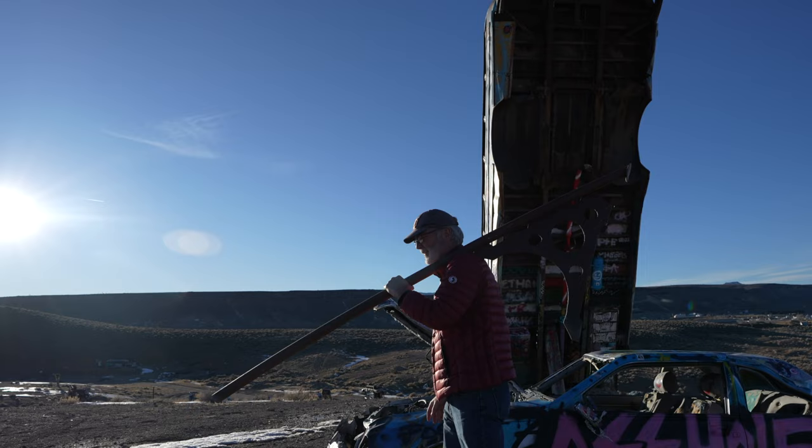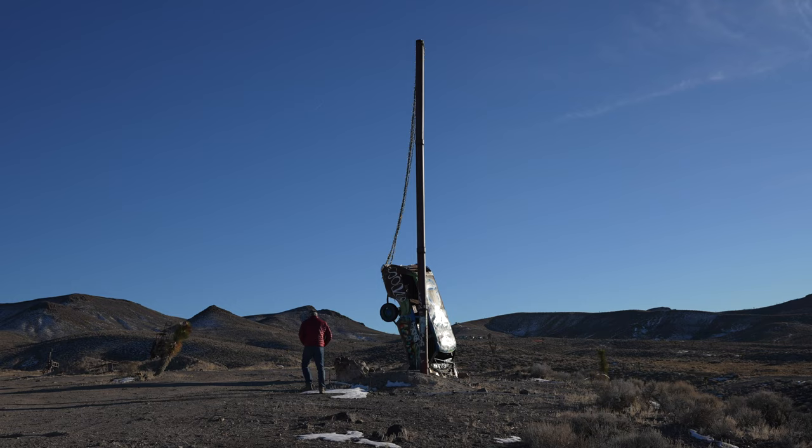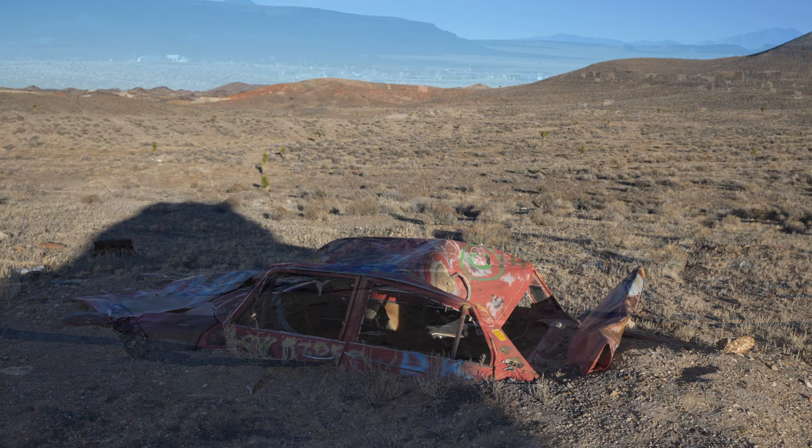The outdoor art installation is accessible via a dirt road that had some pretty big potholes when I went. Be sure to note that if you go during the winter, the road might be a little rough and might require four-wheel drive. During the rest of the year, it should be pretty accessible for most cars.